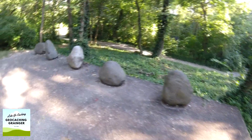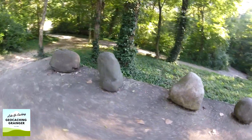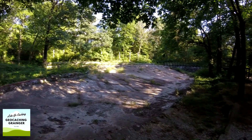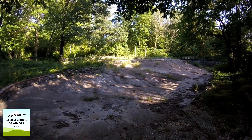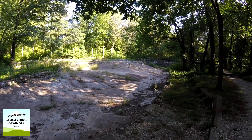Some of the sculptures in this park are very elaborate and then some are quite simple. This area, or this sculpture, is called the pool complex. As you can see, it's a pool without water.